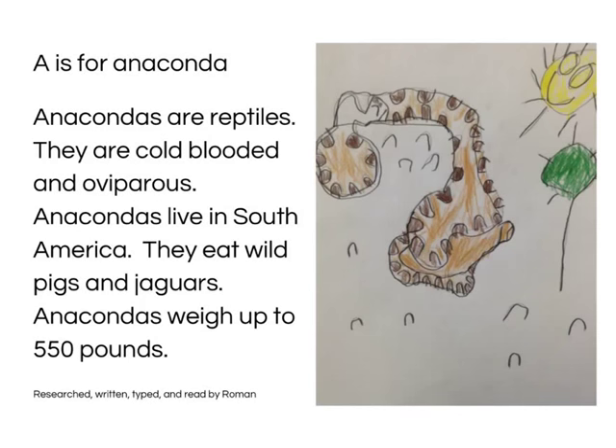A is for Anacondas. Anacondas are reptiles. They are cold-blooded and oviparous. Anacondas live in South America. They eat wild pigs and jaguars. Anacondas weigh up to 550 pounds. Research written and read by Roman.